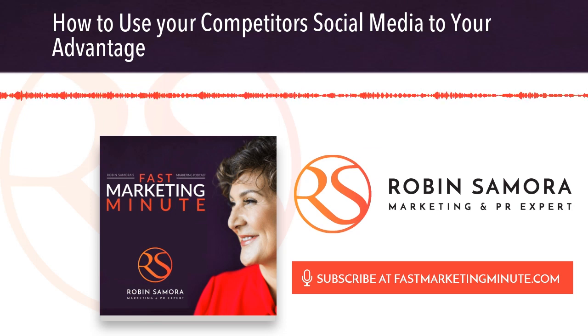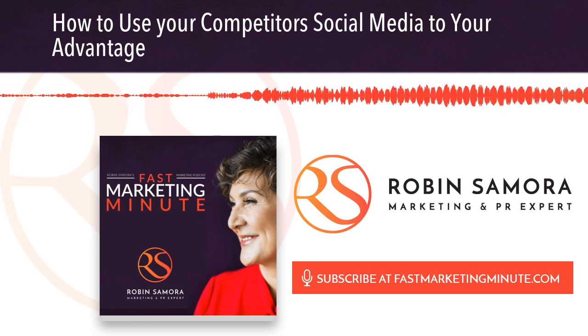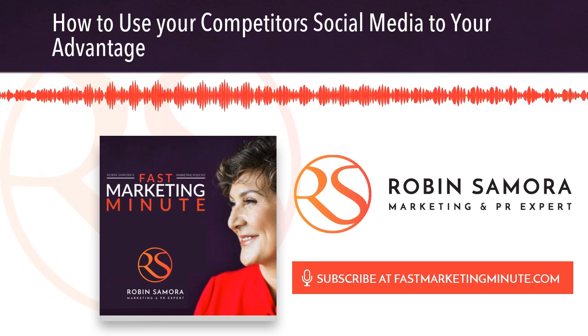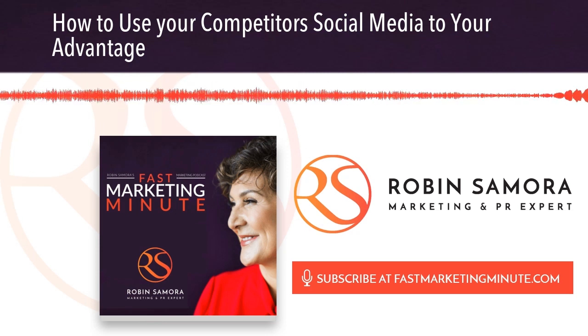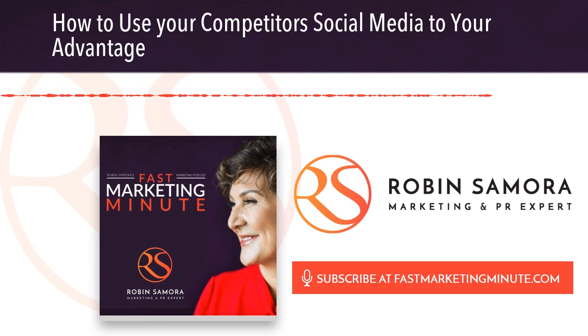I'm Robin Samora with the Fast Marketing Minute. What are your biggest competitors doing? I can help you figure it out. Email me at robin at robinsamora.com. Talk tomorrow!